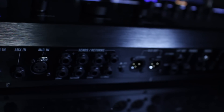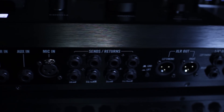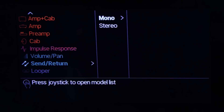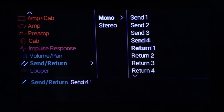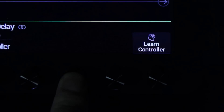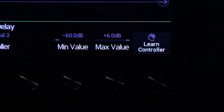With Helix we have a very flexible IO so that you can incorporate any of your favorite pedals in your effects chain. Loading third-party impulse responses was one of our top requested features.